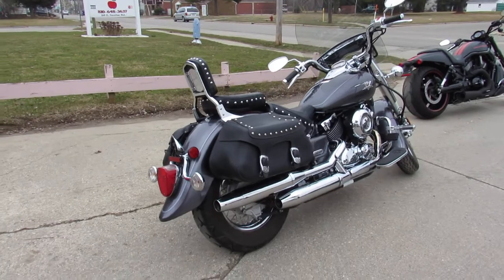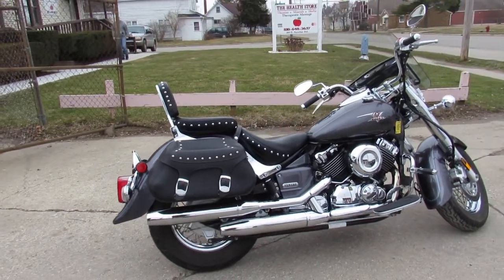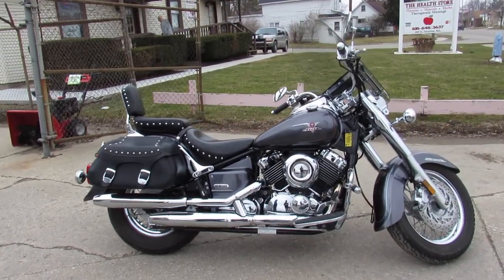So take a good close look at this one. This one is nice. You can check out this bike and 600 other used bikes at ApprovalPowerSports.com.